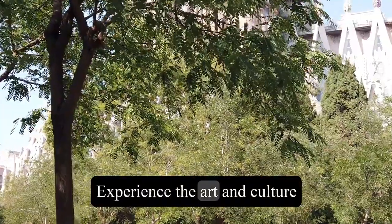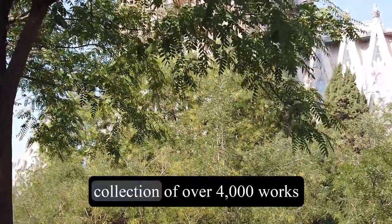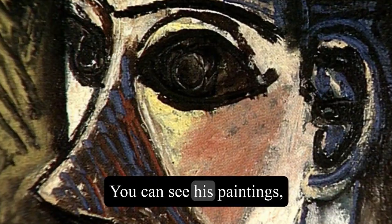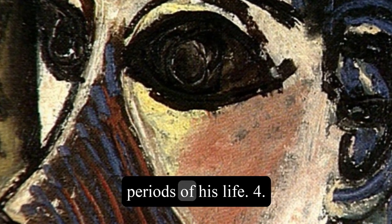3. Experience the art and culture of Barcelona at the Picasso Museum, a museum that houses a collection of over 4,000 works by the famous artist who spent his early years in the city. You can see his paintings, drawings, ceramics, and prints from different periods of his life.